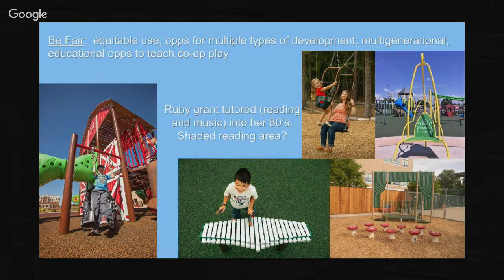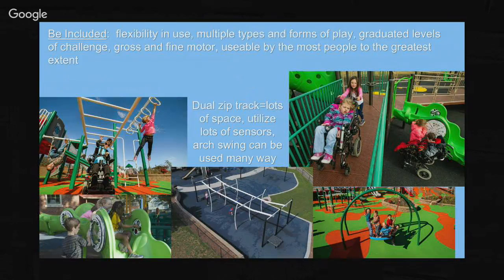The expression swing - a lot of people call it the mommy-and-me swing - is probably one of our most popular developments in the last 20 years. I've yet to put that in at a park that didn't have a line. The attunement you get from the caregiver to the child swinging in it - the eye contact they make - is a pretty special thing to witness. The second principle is flexibility in use: multiple types and forms of play with graduated levels of challenge, which is extremely important. We want children to be able to go to the same play space and continue to develop physically, mentally, and socially-emotionally.